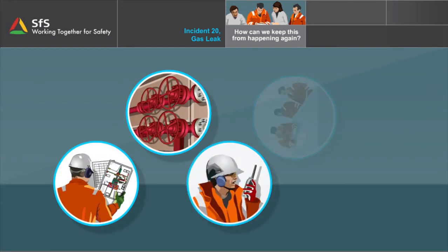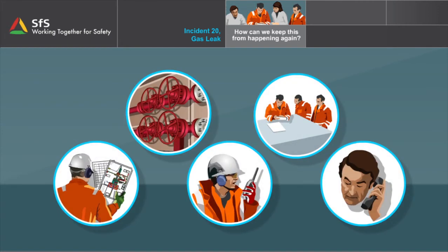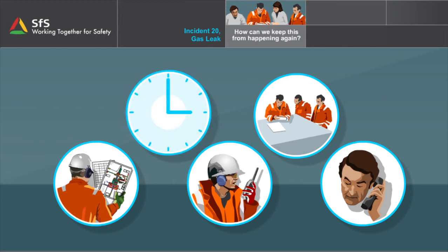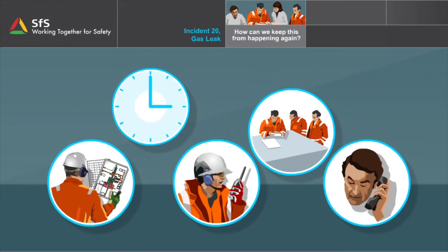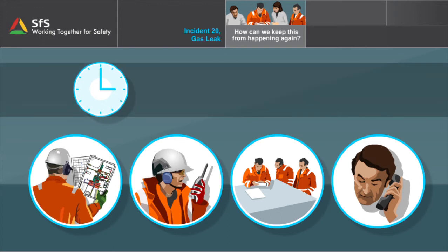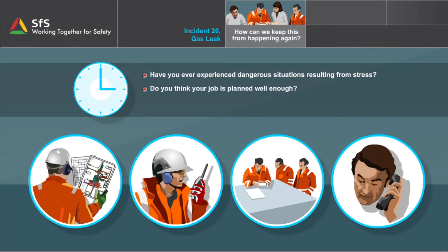This incident shows us what can happen when a series of hasty decisions are made. There is nothing to indicate that this operation was conducted under time pressure. Still, it seems like many of the dangerous situations that arose were caused by stress and that those involved did not take the situation seriously. Have you ever experienced dangerous situations resulting from stress? Do you think your job is planned well enough? Are you able to fully concentrate on the tasks you need to perform? Discuss these questions before you go on.